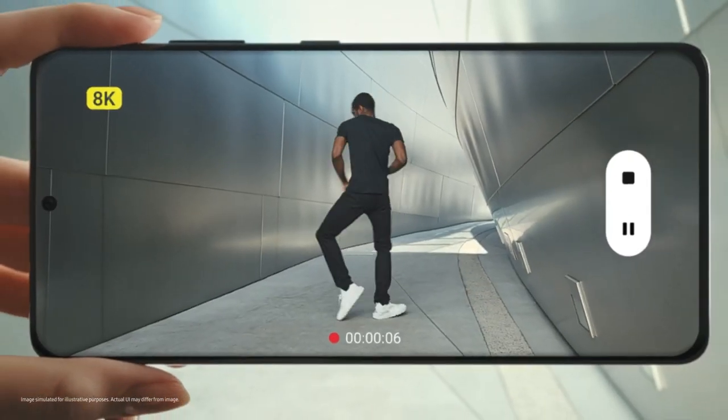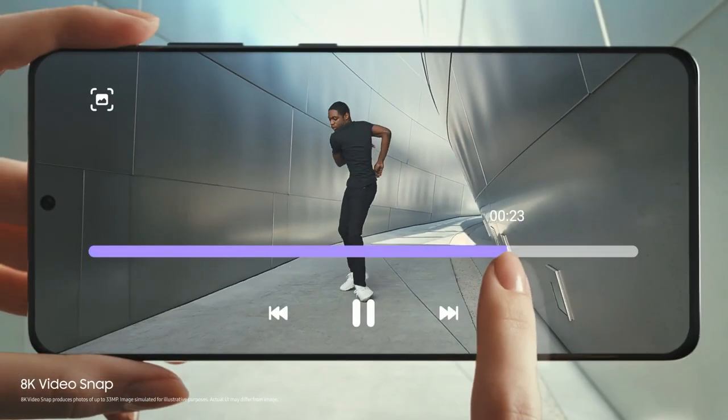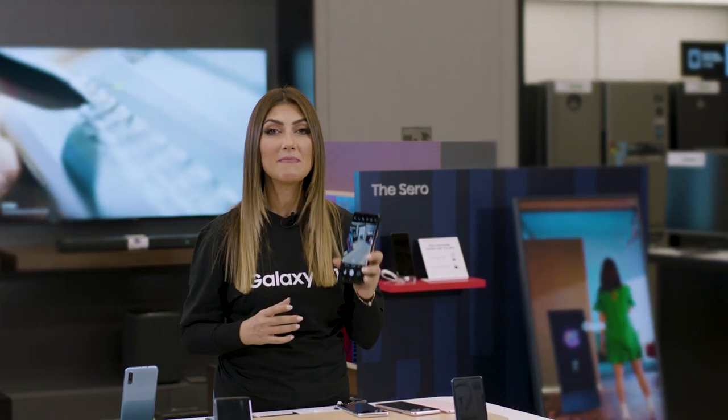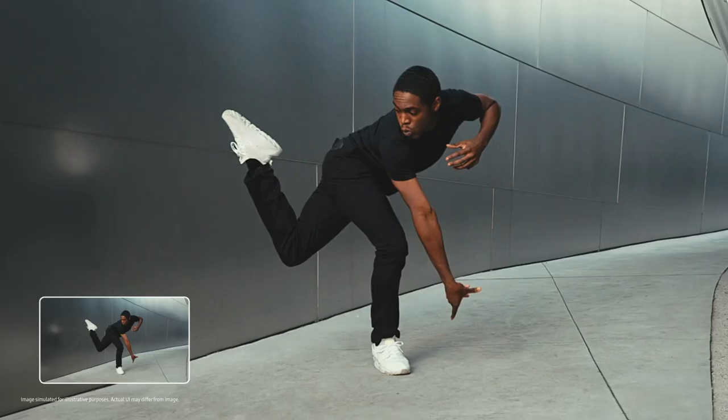Say hello to 8K videos — that's cinema grade quality. Record all your memories in the highest resolution video available on a smartphone, then extract 33 megapixel photos directly from those videos to save all your favorite moments.